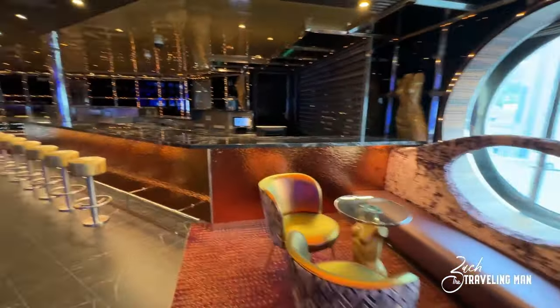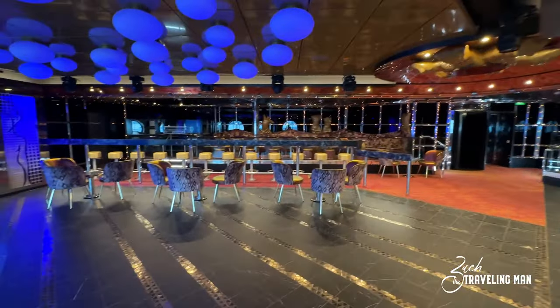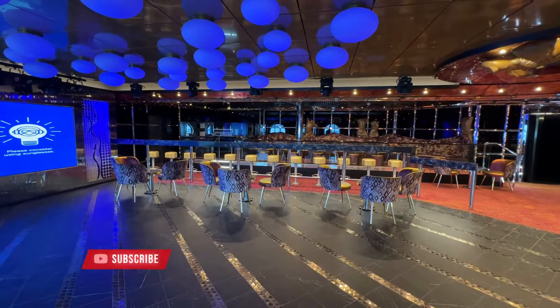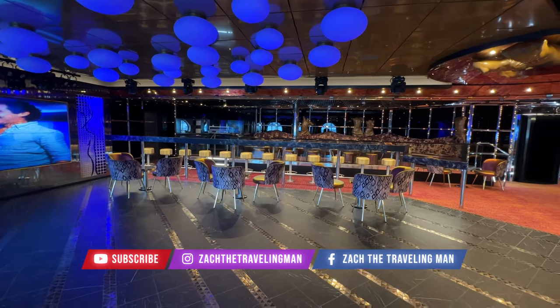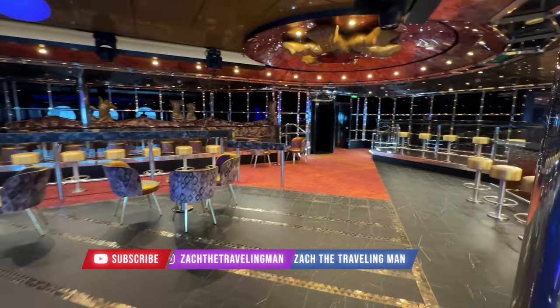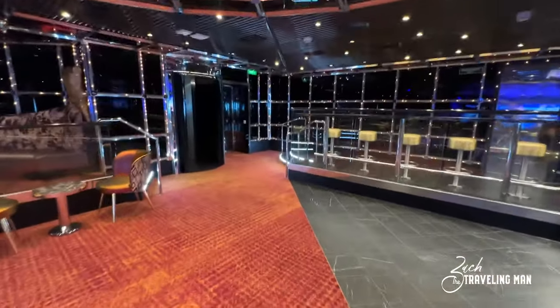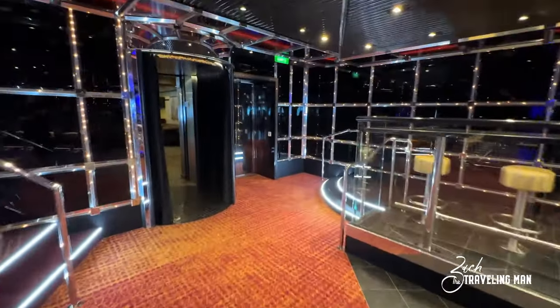The cool thing about Beauty's Nightclub is it used to be a two-level club spanning deck two and deck three. However, they converted the upper space on deck three to staterooms and closed it off, so now it's just a one-level nightclub. It's located here on deck two in the aft of the ship and it's all brand new.